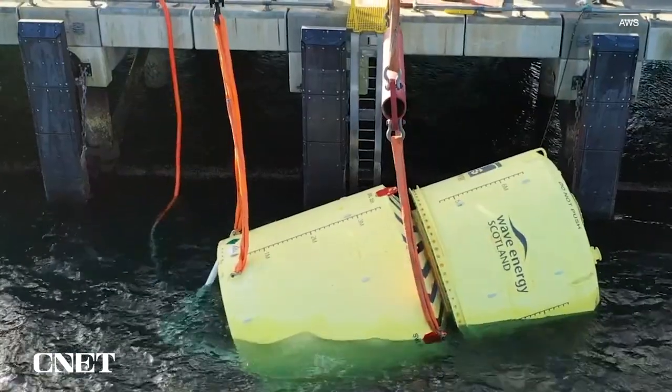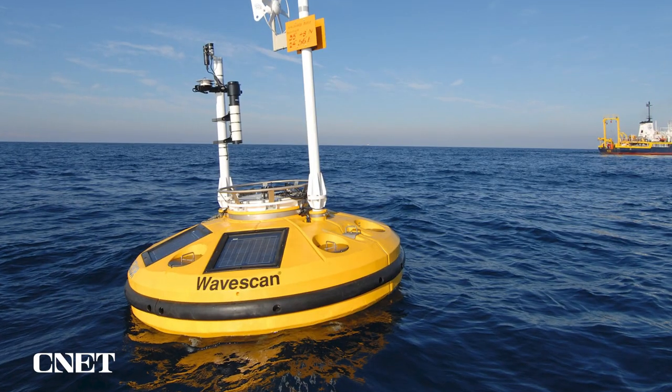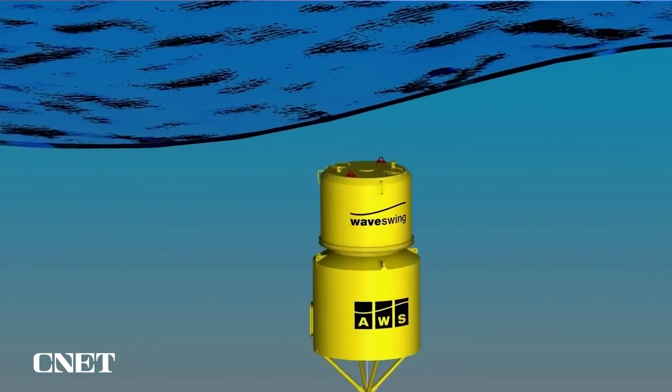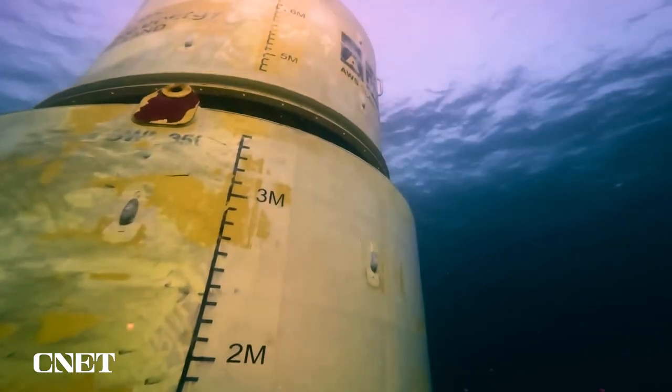AWS envisions WaveSwing could be used to power subsea oil facilities or even oceanic monitoring stations. The device is still in its initial testing phases, with this round set to finish before the end of the year and more tests planned for next year.